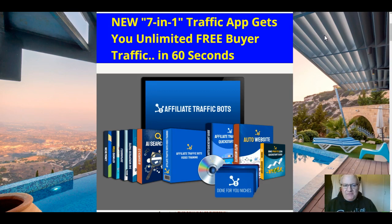It gets you unlimited free buyer traffic in 60 seconds. It's basically a seven-step process that starts with you picking a niche, then a keyword, and eventually through to getting a shed load of traffic with the AI 2.0 traffic software that has access to 200,000 top-performing sites and shows you 18 different ways to get traffic from them.